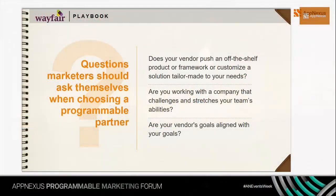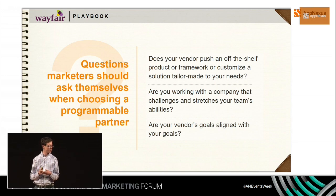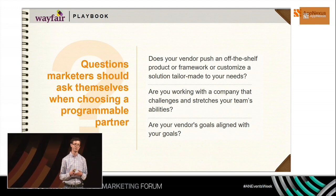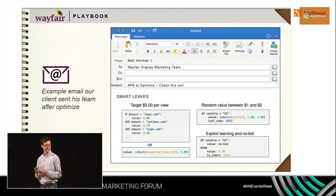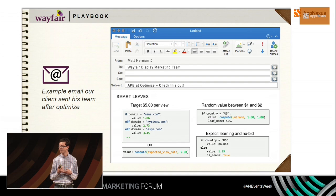There are a couple of questions marketers should ask when choosing a programmable partner. The two key ones are: does a vendor push an off-the-shelf product or is it customizable? And are you working with a company that challenges and stretches your team? This has been really valuable working with AppNexus. We're not all ad tech experts, so it's been helpful to have partners providing insights about how ad tech works, best practices for building on top of ad tech solutions, and how to fully optimize ad markets. We've also had a lot of luck co-innovating with AppNexus on various elements of the platform.